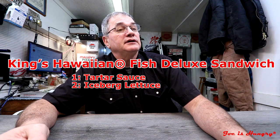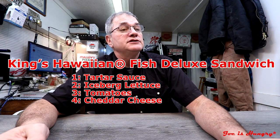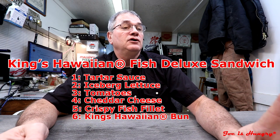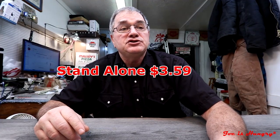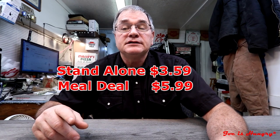Today I'm reviewing the Arby's limited time offer King's Hawaiian Fish Deluxe Sandwich. This thing has the same fish patty that the crispy fish sandwich does on the two for six dollar menu, except it has different bread and more ingredients. It has tartar sauce, iceberg lettuce, tomatoes, cheddar cheese, and a crispy fish fillet, all on a King's Hawaiian bun. By itself it'll set you back $3.59, and as a meal it'll set you back $5.99. It is not available on the two for six menu.